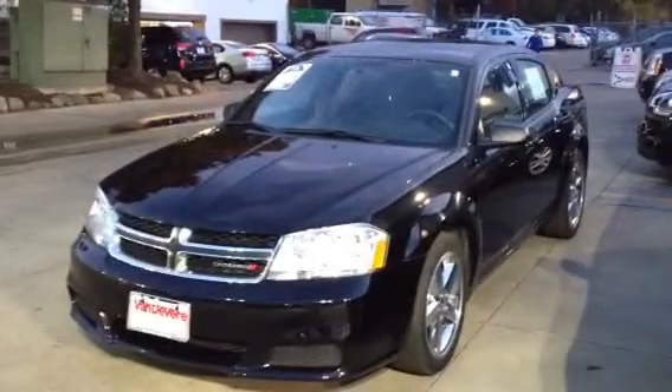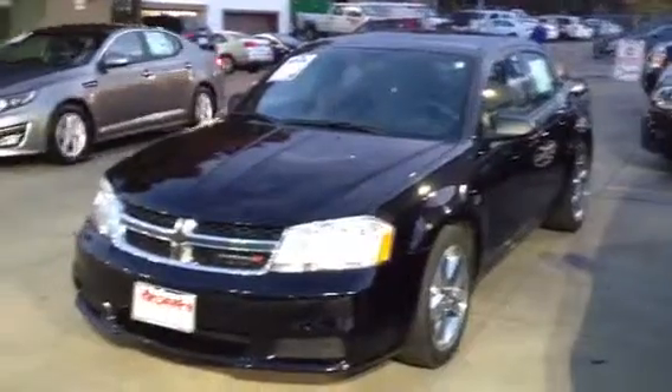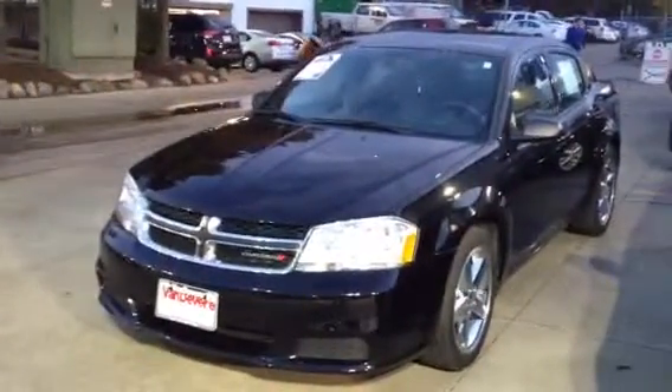Good afternoon, Mike. It's Mike Robinson with VanDevere Auto Group. We just had a visit here and showed you the 2012 Dodge Avenger. I wanted to take a moment and do a short walk around of this vehicle. 2012 with 41,000 miles on it, really nice with the chrome wheels.